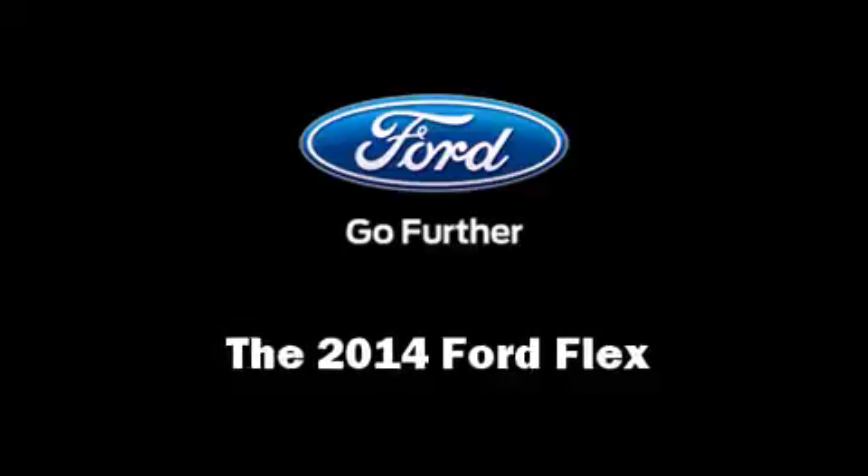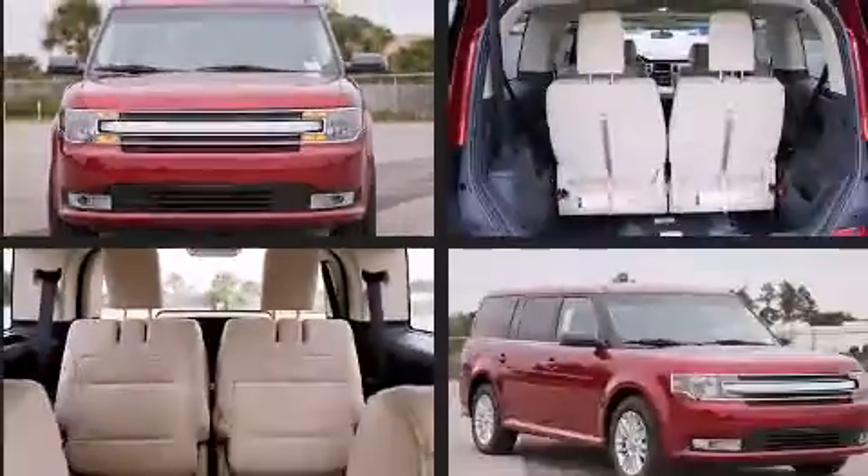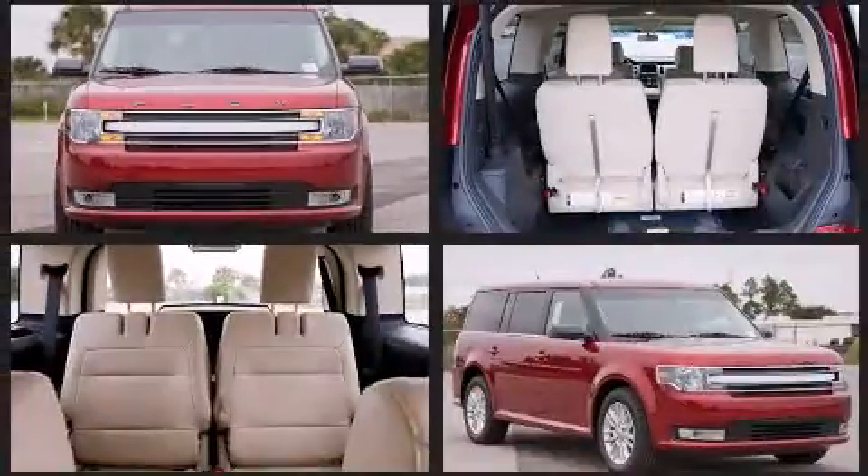Treat yourself to a test drive in the 2014 Ford Flex. It features an automatic transmission, front wheel drive, and a 3.5-liter six-cylinder engine.